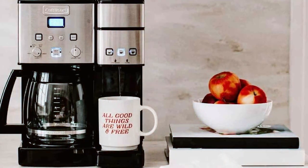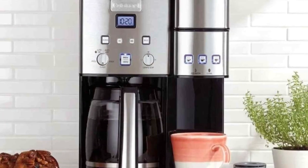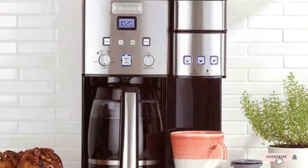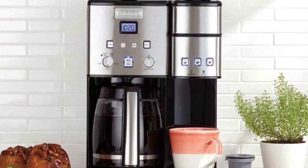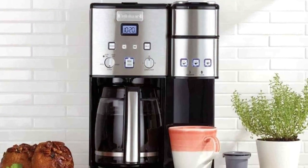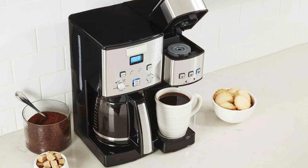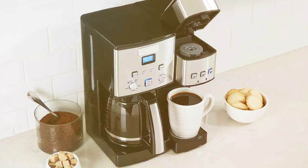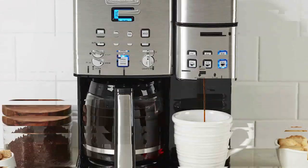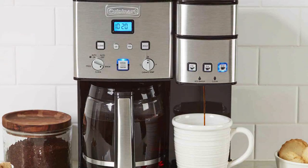Moving on to number two: the Cuisinart SS15P1 coffee maker and single serve brewer. The Cuisinart SS15P1 is an all-in-one solution for coffee brewing versatility. This machine combines the convenience of single serve coffee making with the functionality of a traditional coffee maker, providing you with endless beverage possibilities. On one side you have a 12-cup glass carafe coffee maker that allows you to brew a full pot of coffee for family and friends.